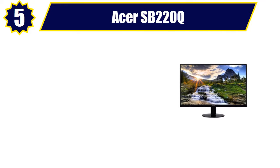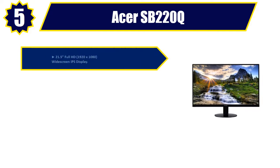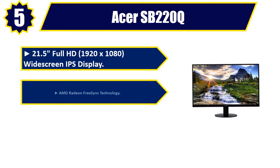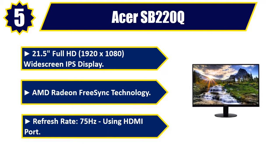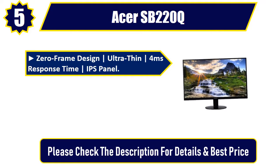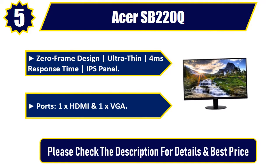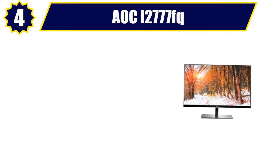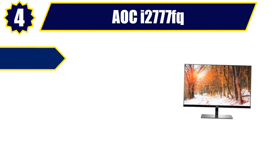Number five: Acer SB220Q, 21.5-inch Full HD 1920x1080 widescreen IPS display. AMD Radeon FreeSync technology, refresh rate 75Hz using HDMI port, zero-frame design, ultra-thin, 4ms response time IPS panel. Ports: 1x HDMI and 1x VGA. Please check the description for details and best price.